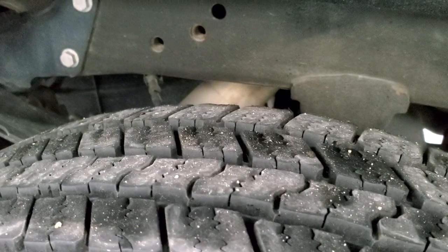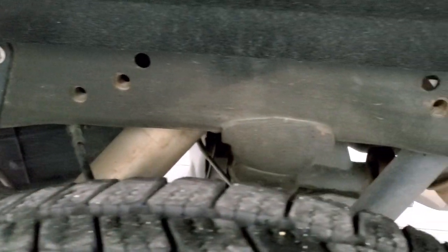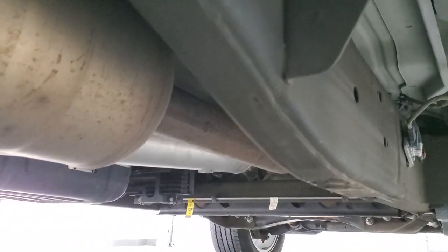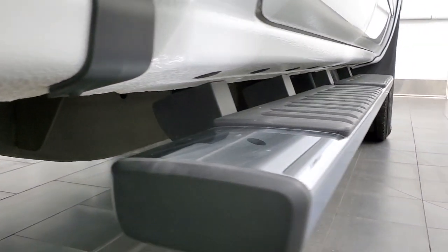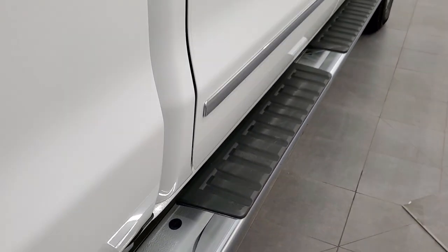The back tire has just as much tread as the front tires, and the frame and underbody are in exceptionally nice condition. It has all the remaining factory exhaust and it's very clean all the way underneath. The lower rockers and cab corners are in nice shape as well, and it does come with the factory chrome step bars.